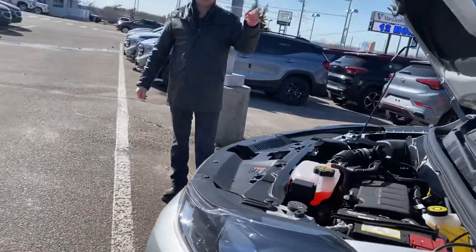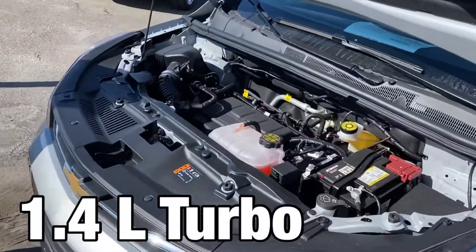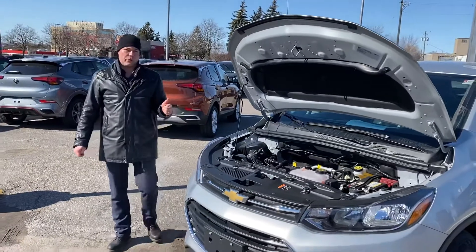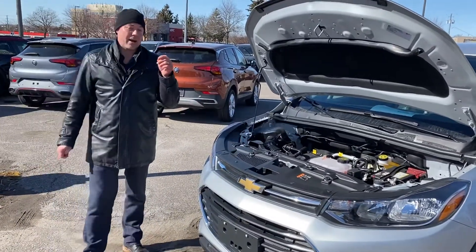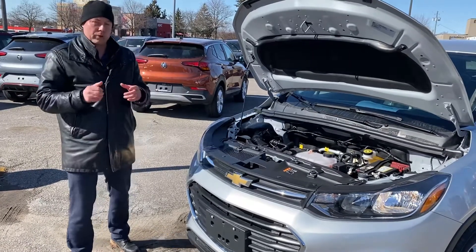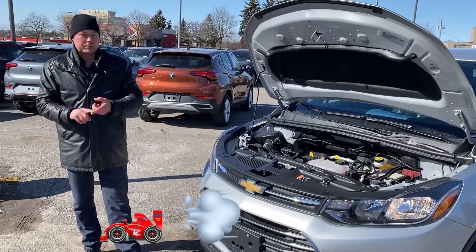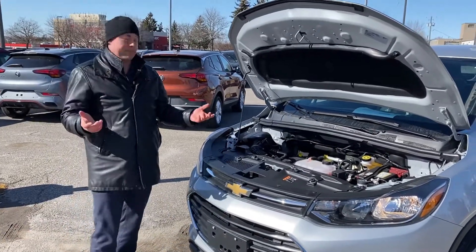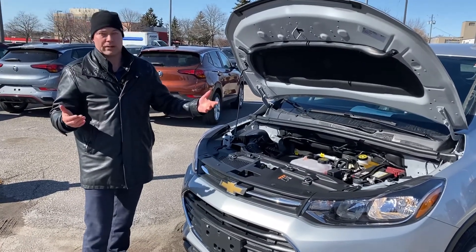New for 2021 is a revised 1.4 liter turbo engine. The increase in horsepower goes from 138 all the way up to 155 for this generation, and you also get 177 pound-feet of torque. The torque is what's going to get you up to city speeds, your highway on-ramps, or when you've got to make those passing maneuvers. And then you still have a nice compact engine for fuel economy if you're just booting around town.